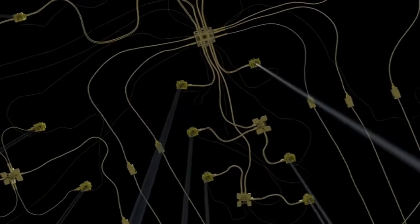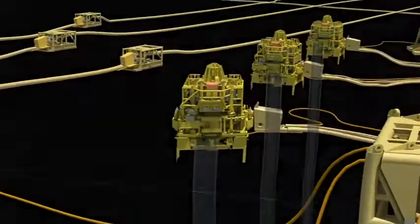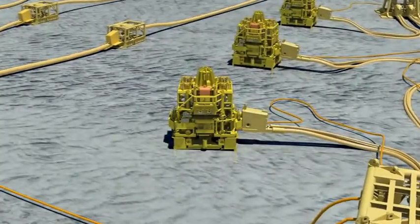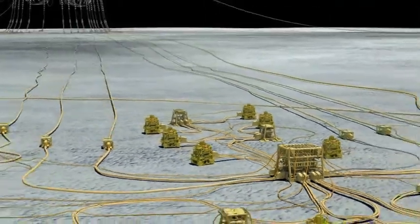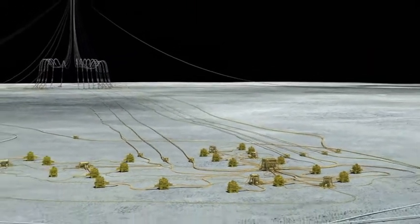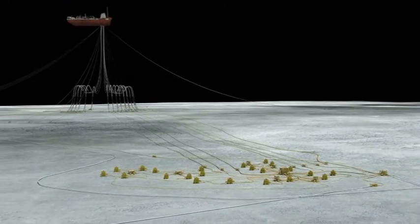On the subsea tree, the choke valve will also be operated and shut to trap pressure in the well for integrity testing. The rest of the process to clean the facility, risers, flow lines, and subsea system will begin in a staggered schedule as each of the wells are closed. The order will be Loyal, northwest, central, and west.